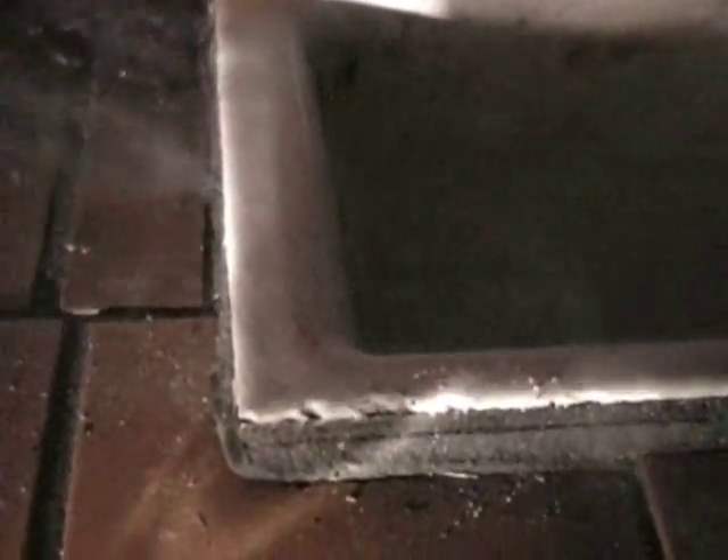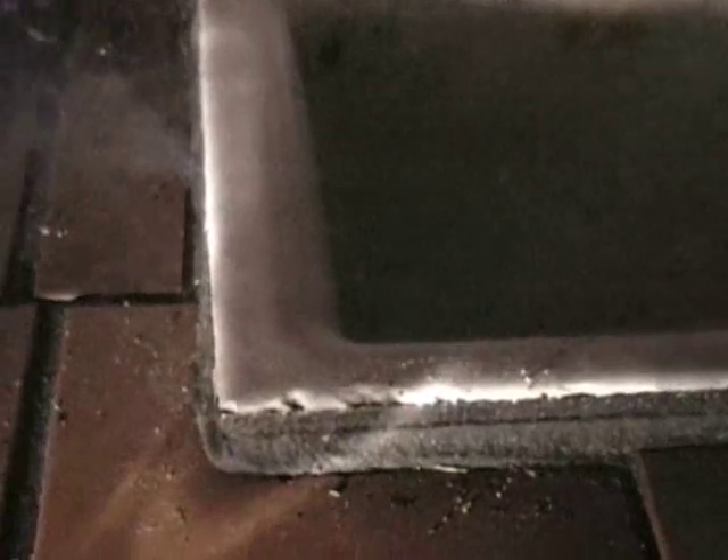We pressurized the lines with smoke and lo and behold, here we are. We've got smoke pouring out of the ground on the outside edge of this floor sink, clearly showing that there's deteriorated pipe in the ground right in this area, and it's allowing sewer gas to leak into the building right here at this point.